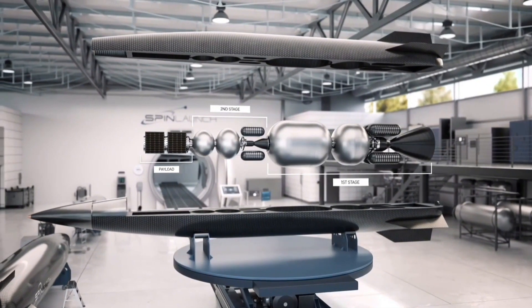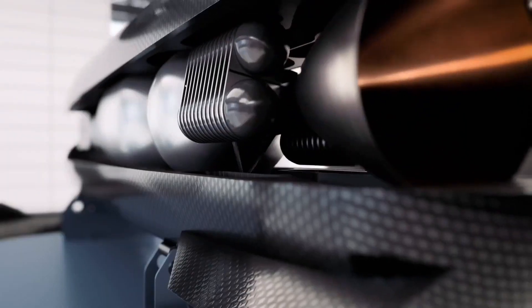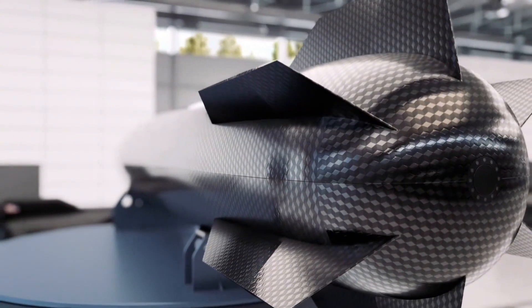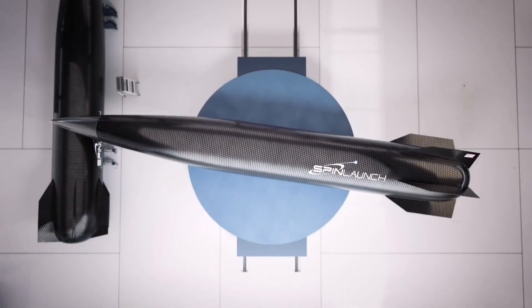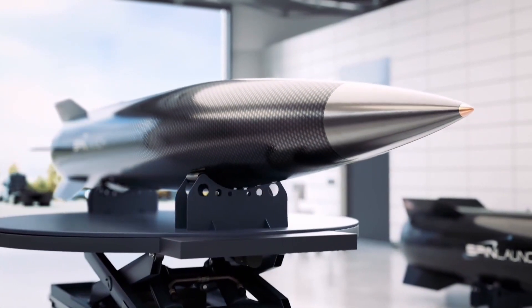SpinLaunch is a company aiming to shake up the space industry with a new way to launch things into orbit. Instead of traditional fiery rockets, they've developed a ground-based system that uses kinetic energy to fling payloads skyward — essentially a giant centrifuge. SpinLaunch's system accelerates rockets using electricity to extremely high speeds inside a vacuum chamber.